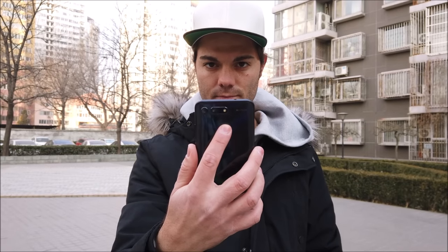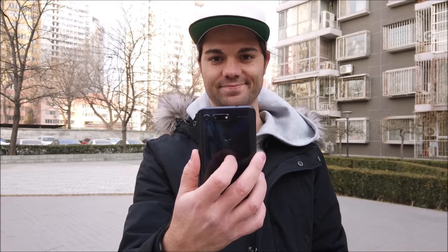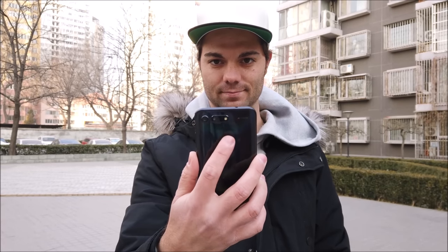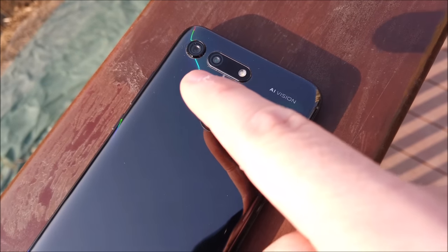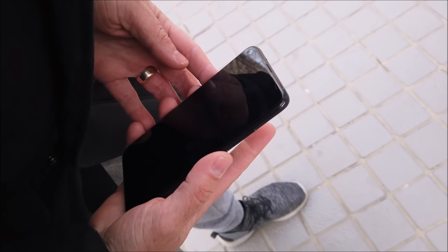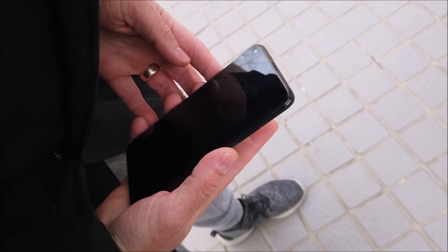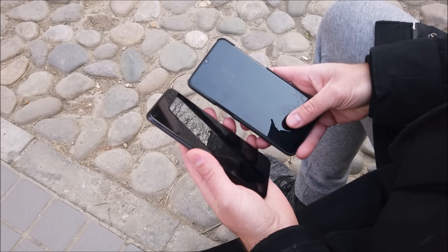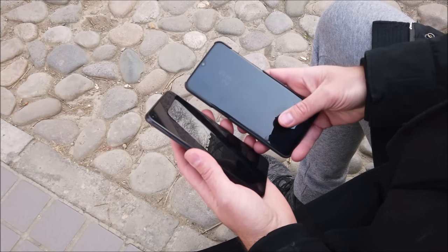To unlock the phone, the fingerprint scanner is a physical one placed on the phone's back. It is perfectly round, feels solid, is placed perfectly, and is beyond fast — probably the fastest physical sensor I have come across. It would have been cool to have a sensor embedded into the display, but that is costly and isn't half as fast.